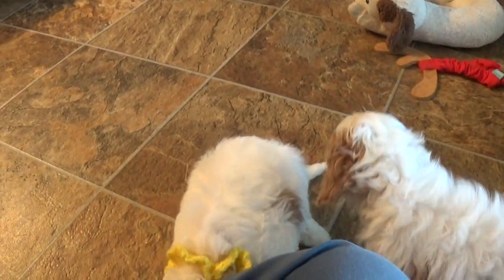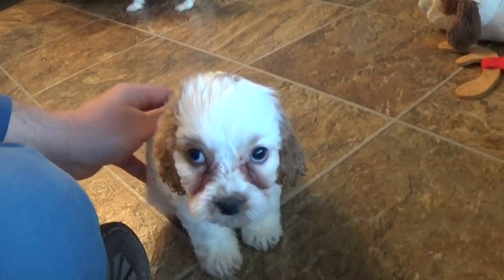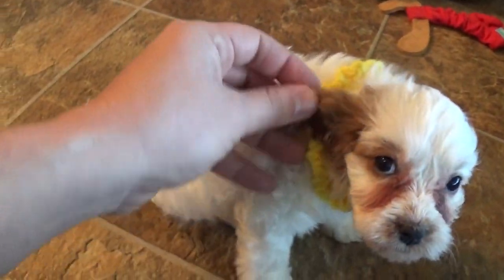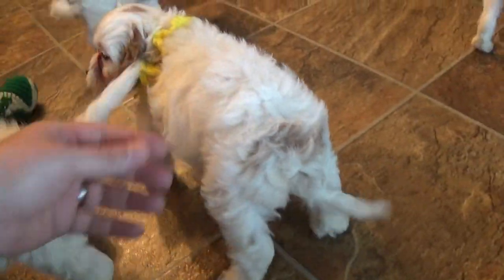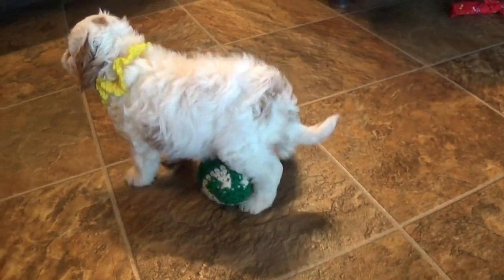They're all current on their vaccinations. They're actually getting fixed this week as well. This is Dawn — she's pretty much all white except for that one patch on her butt on her left side there.